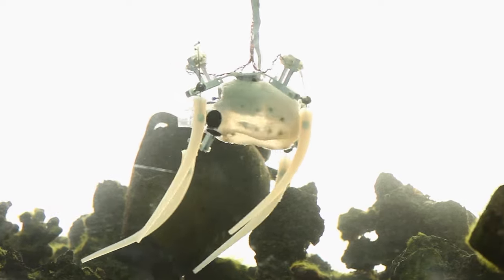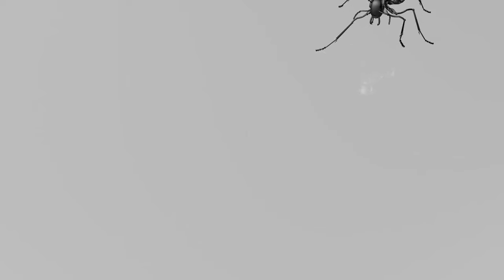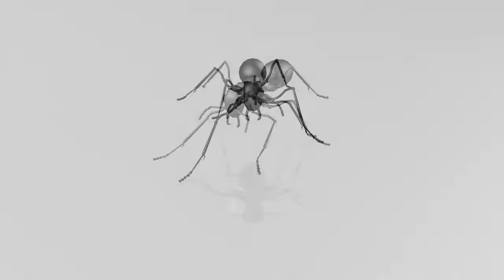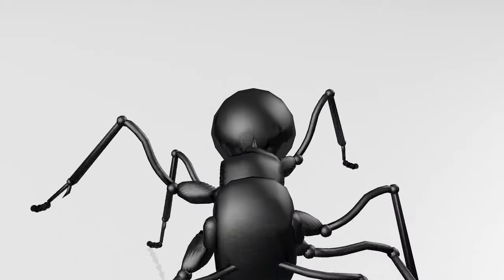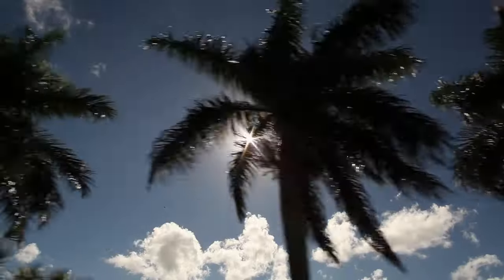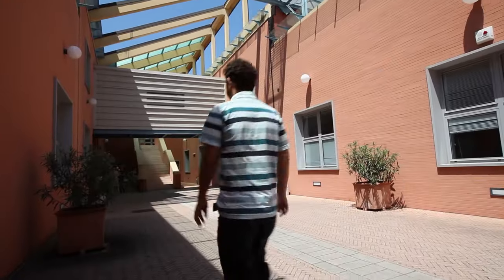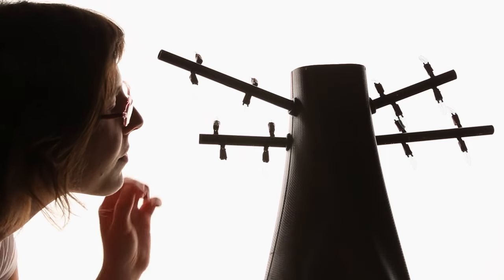Nothing can blend with human experience more smoothly than what already exists in nature. Animals and insects have always been a model for engineers interested in locomotion. But a new source of inspiration could come from an unexpected source — plants. At the Pontadera branch of the Italian Institute of Technology in Tuscany, we meet the world's first robotic plant, called Plantoid.